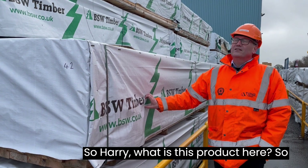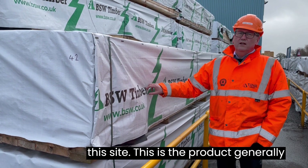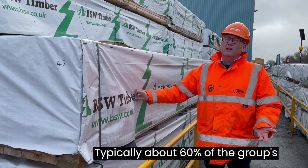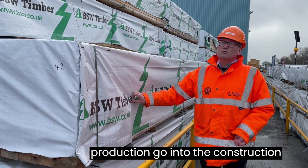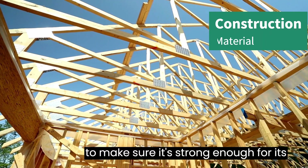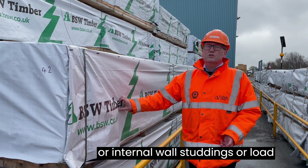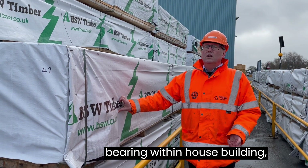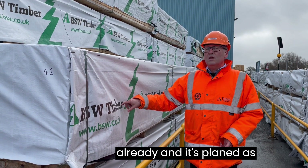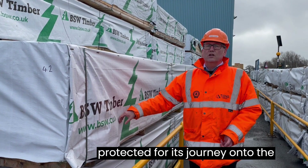So Harry, what is this product here? This is really our bread and butter at this site — the product we're really focused on producing, which is construction material. Typically about 60% of the group's production goes into the construction sector. This is graded to make sure it's strong enough for its application — roof or internal wall studding, or load-bearing elements within house building. It's kiln dried, as we've already looked at the kilns, and it's planed as well. Then we wrap it so it's protected on its journey to the customer.